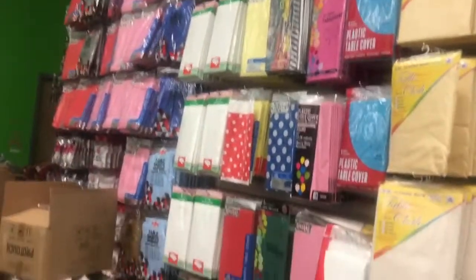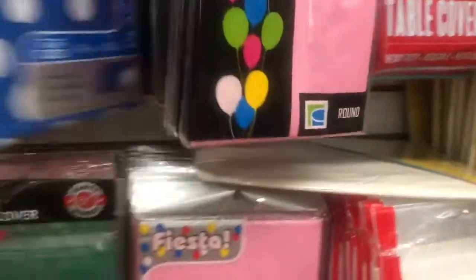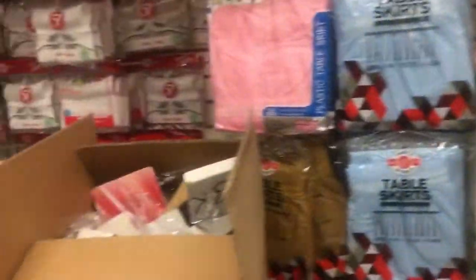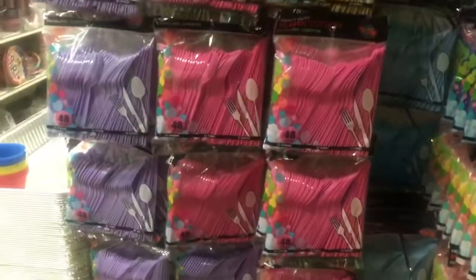Look at these tablecloths — look at the polka dot ones, the blue ones, the green ones. They also have table skirts as well for a dollar. So if you're having a party or something, you can just come here and buy whatever you want. They also have rugs that you can buy to put down your steps.